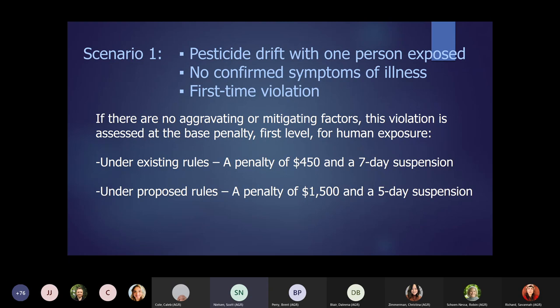Let me run through some quick examples of how that might be implemented in a case, showing how penalties might get aggravated or mitigated. If we have pesticide drift with one person exposed, no confirmed symptoms of illness — maybe just watery eyes — and it's a first-time violation, under our old matrix that would be a penalty of $450 and a seven-day suspension. What we're proposing with this new language is a penalty of $1,500 civil penalty and a five-day license suspension if applicable. There are really no aggravating or mitigating factors to consider in this scenario.